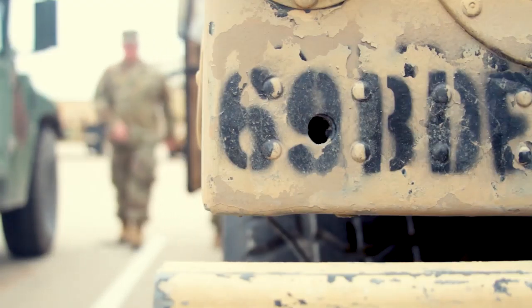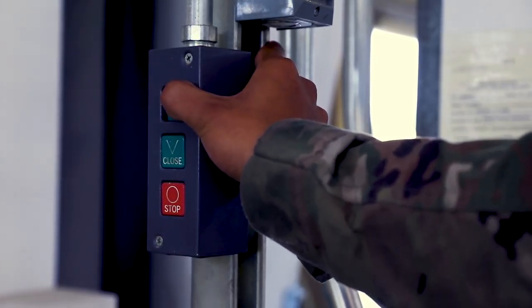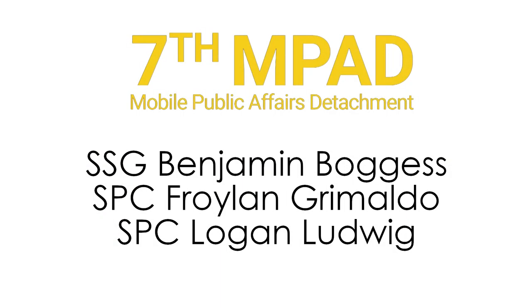With an improved layout and increased productivity, the Army has the potential to save millions of dollars in maintenance, parts, and labor.